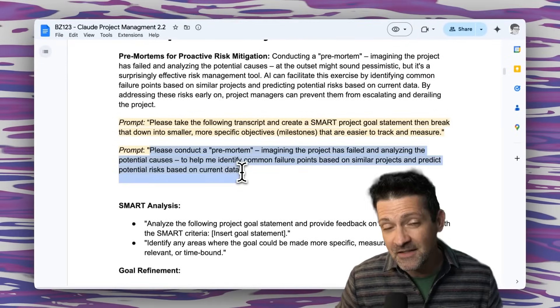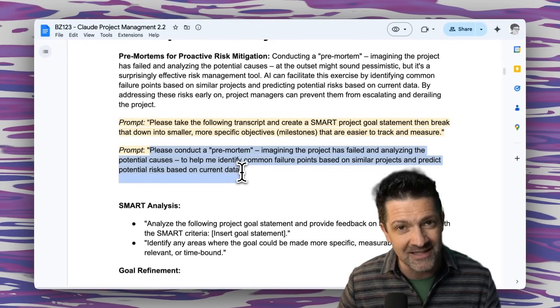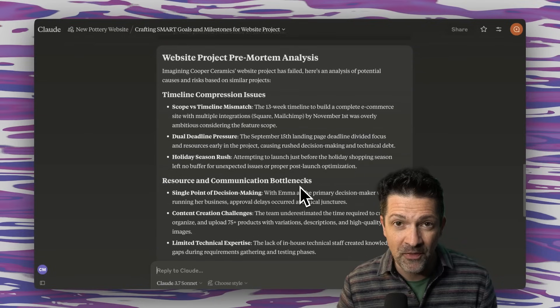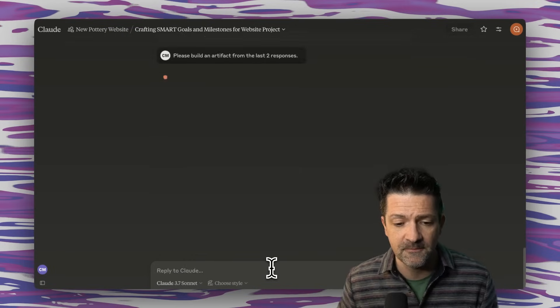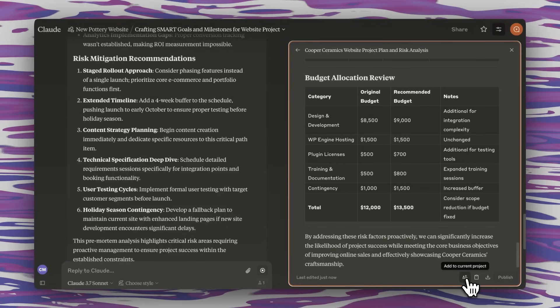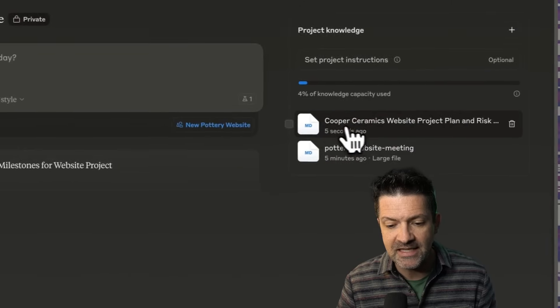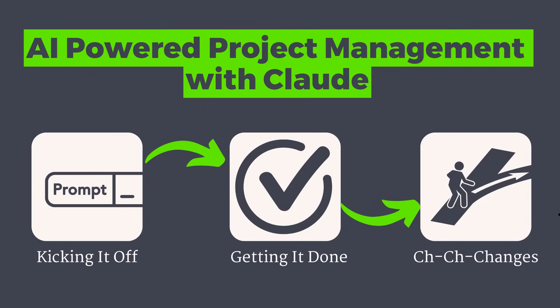Now let's look at what failure might look like. This is a really killer prompt for conducting a pre-mortem — imagining that the project has failed and figuring out why. Thinking through this at the very beginning is a really helpful way to set yourself up for success. I'm now asking it to build an artifact from the last two responses. An artifact is basically a file that can be stored or displayed inside Claude. You can click this button to add it to your current project, and now we have a project plan and risk analysis as an additional file.